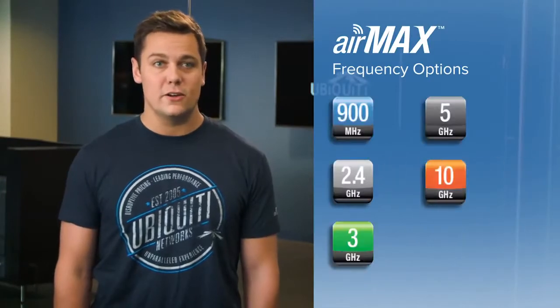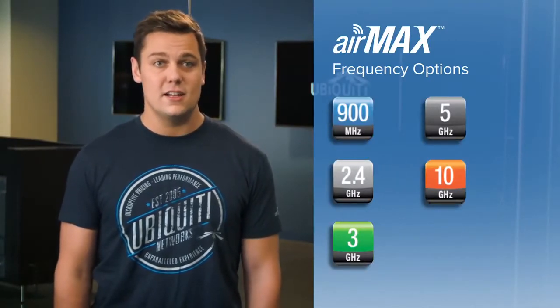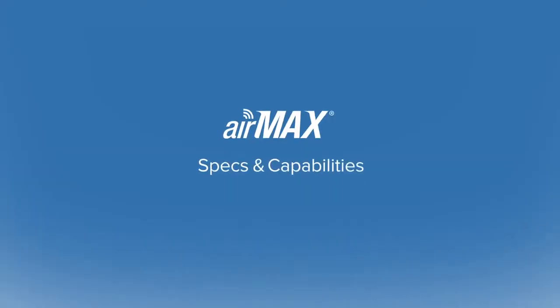AirMax products are offered in multiple frequency options depending on your location, ranging from 900 MHz to 10 GHz, each with its own advantages and disadvantages. AirMax is a revolutionary purpose-driven protocol designed and developed from the ground up with one goal in mind: to provide the most scalable, highest-performing wireless product available.